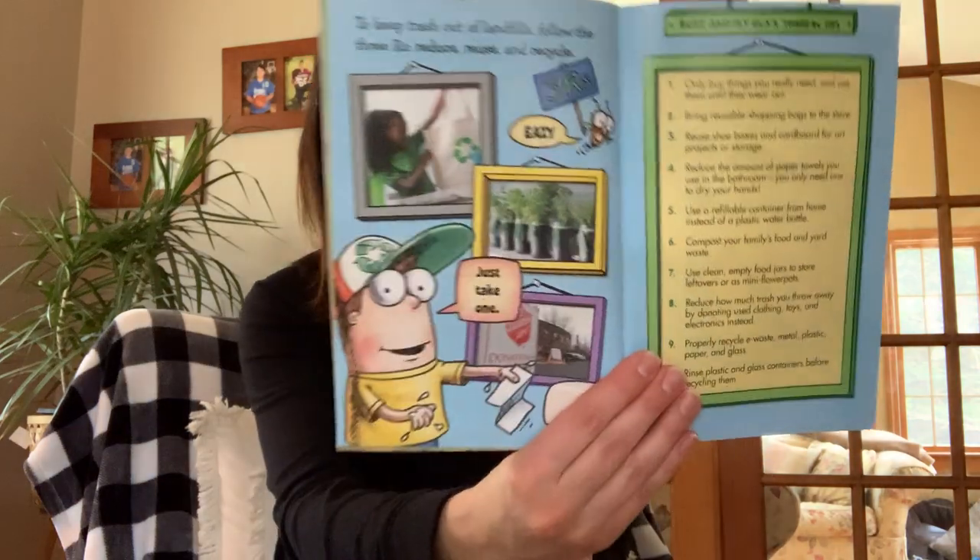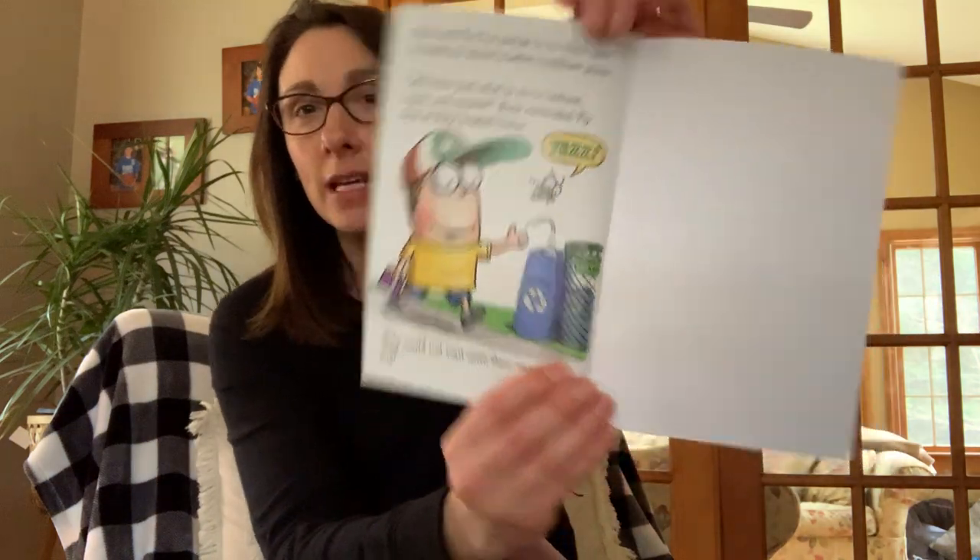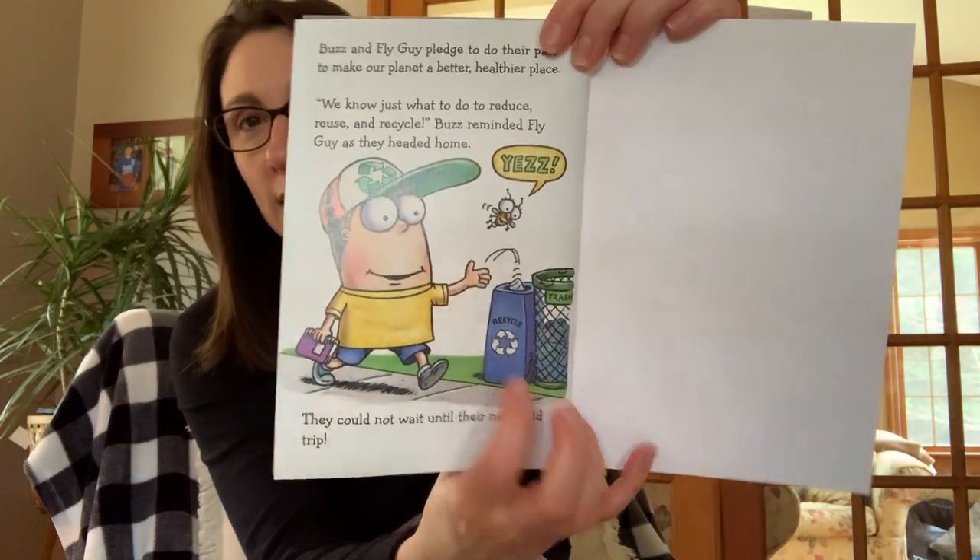To keep trash out of landfills, follow the three R's: reduce, reuse, and recycle. I hope you're enjoying our Earth Day unit and celebrating and taking care of the Earth. Earth Day is coming up soon — I believe it's April 22nd — so hopefully on that day you can enjoy the Earth and help keep it clean. Buzz and Fly Guy pledged to do their part to make our planet a better, healthier place. "We know just what to do to reduce, reuse, and recycle," Buzz reminded Fly Guy as they headed home. They could not wait till their next field trip. And here he is throwing his drink right in the recycling.